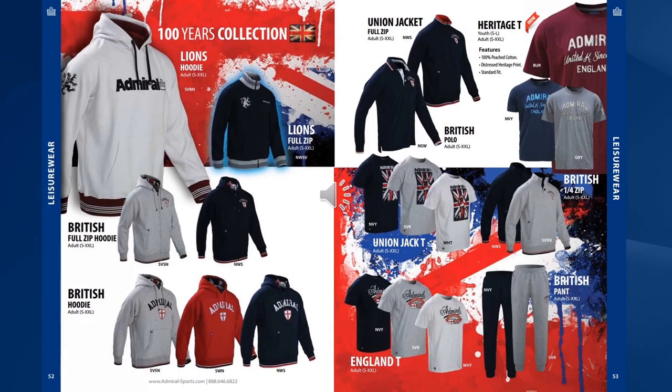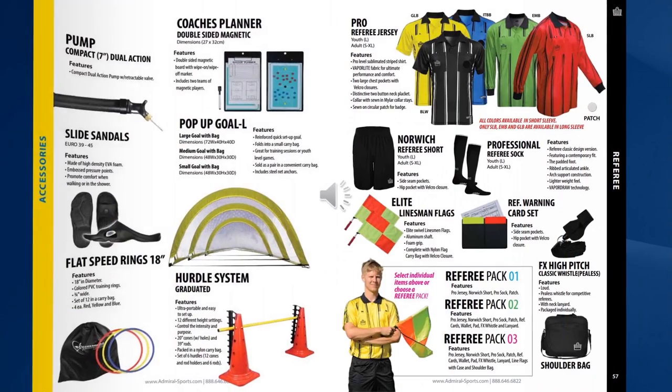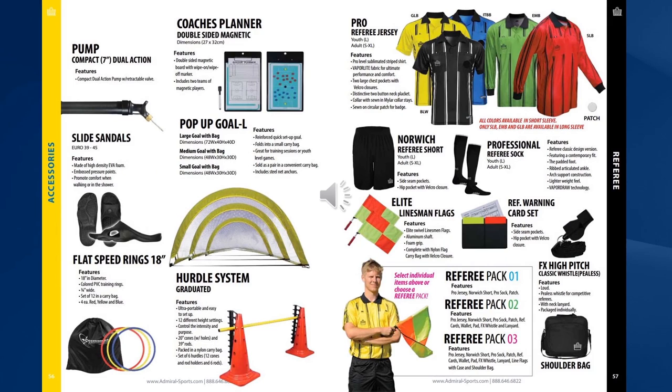In 2014 Admiral celebrated its 100th birthday, and to commemorate this milestone we launched the 100th collection — a range of high quality hoodies, polos, full zip and quarter zip jackets, fleeces and t-shirts. These are all available to be included in your online store. Admiral also offers a complete range of accessories on our online site, from pop-up goals to free kick men to cones, all available on the Admiral website.